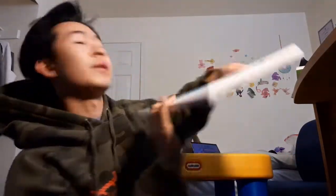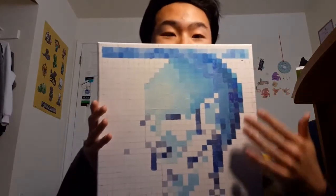It's day three of this painting and we have got quite a lot done. We have pretty much the forehead area and a side of his head. It's looking pretty good, not going to lie.